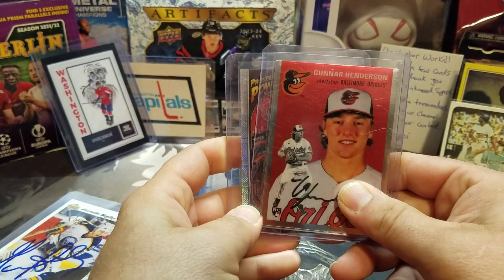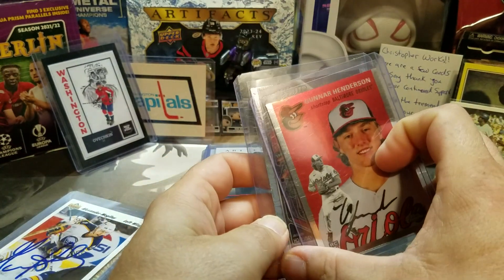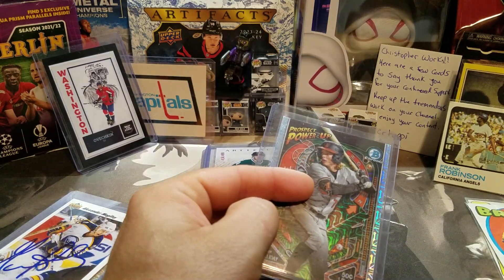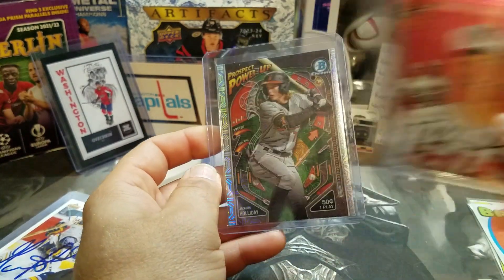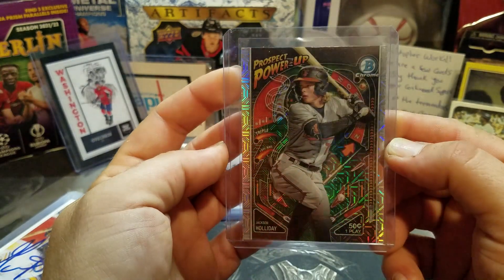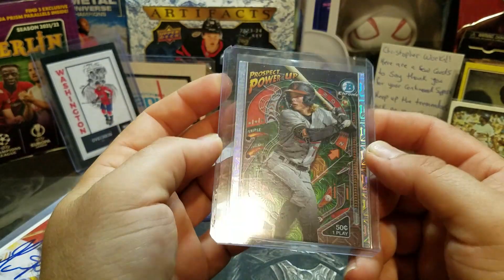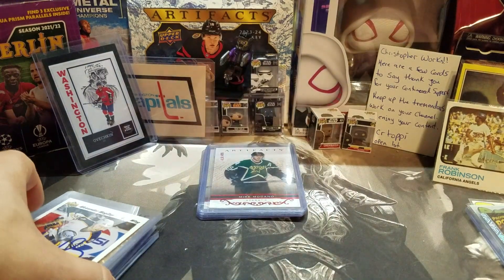For baseball, I got two for my world's collection. Gunnar Henderson — this is the Topps Chrome Heritage set from 2023, pretty cool. And then the Jackson Holliday Bowman Chrome Prospect Power Up, which has like a pinball machine in the background — really neat. Those were like a buck or two bucks a piece.